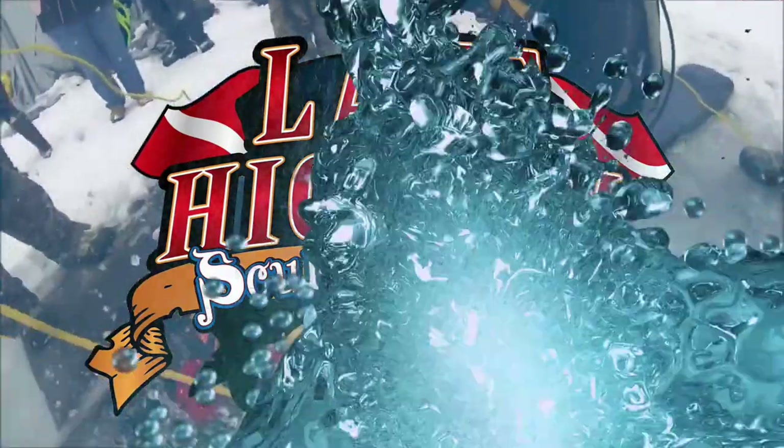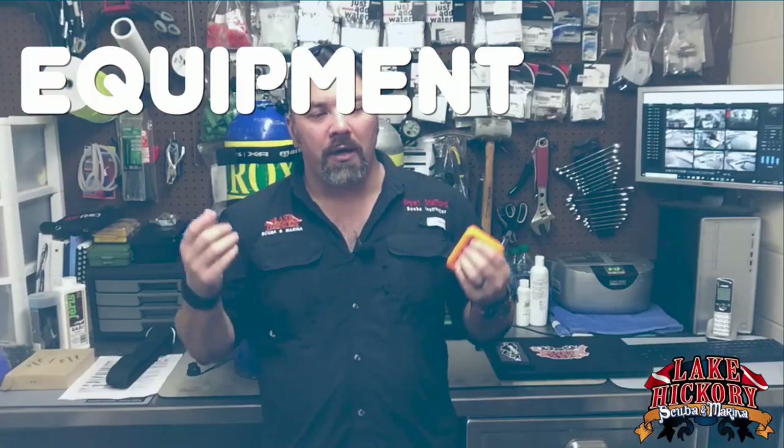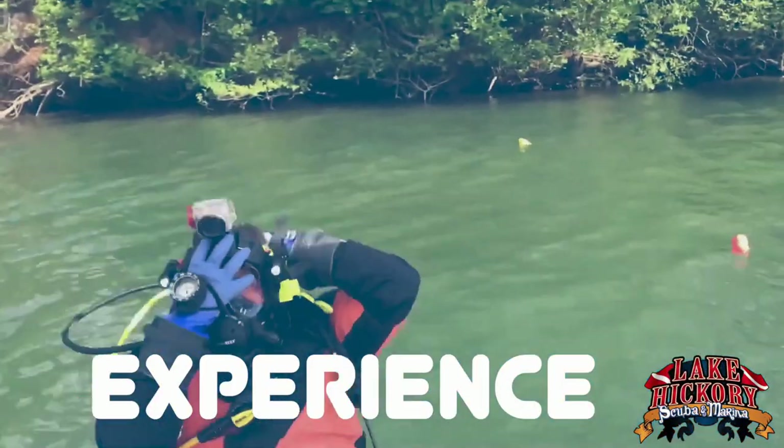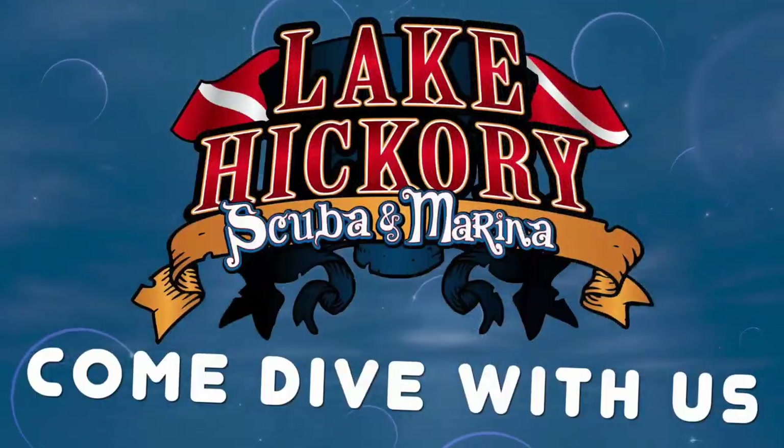I'm probably guessing you're wondering where Lake Hickory Scuba has been for the last three months. In today's video, you're going to find out. What's up guys, it's Ron again from Lake Acres Scuba Marina, and I know it's been a very long time since we've done a video. In today's video I'm going to do a quick update of what's been going on since January 1st of 2021.